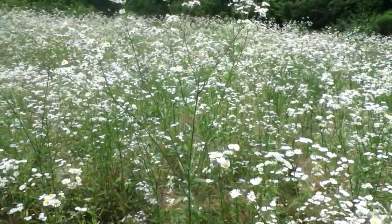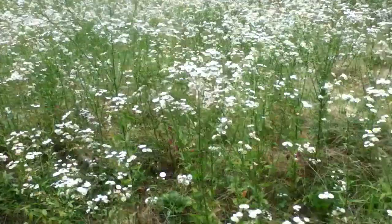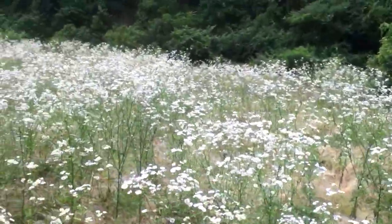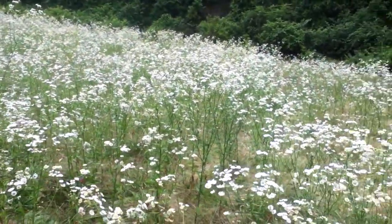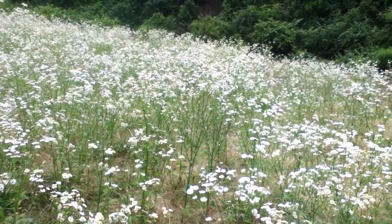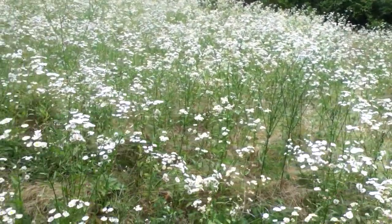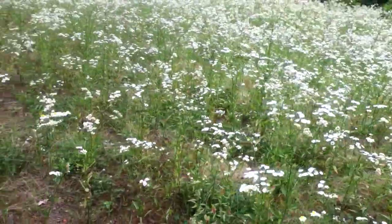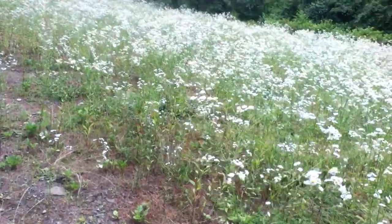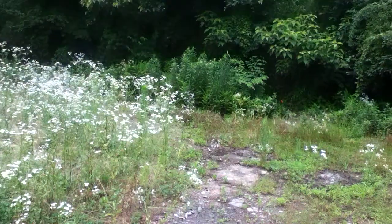I'm here looking at all these dandelions, or these daisies — I never know, I think these are daisies. I saw one bee on them, and a butterfly just flew by. I was hoping to capture it. So this would be the bee, the mountain bee habitat.